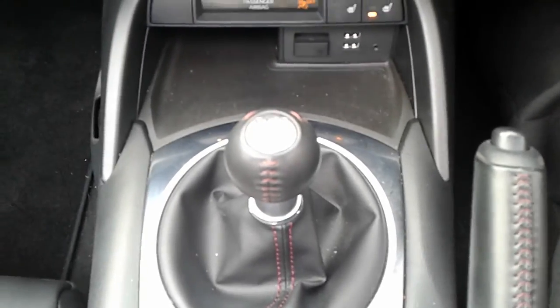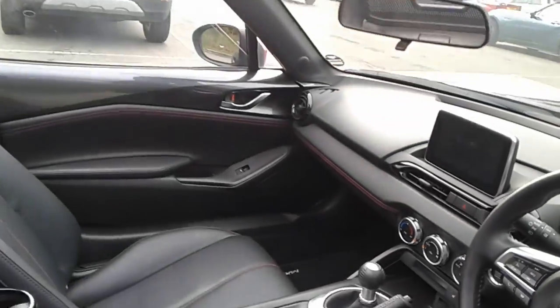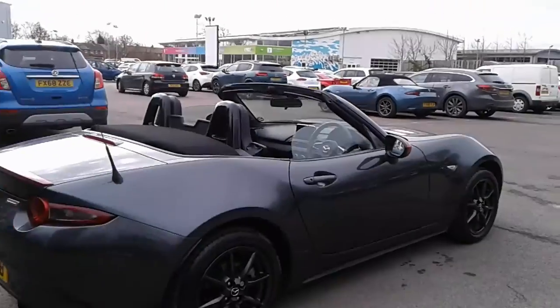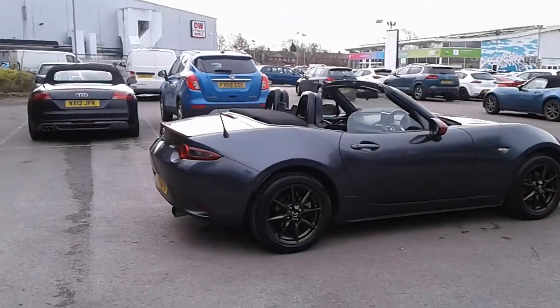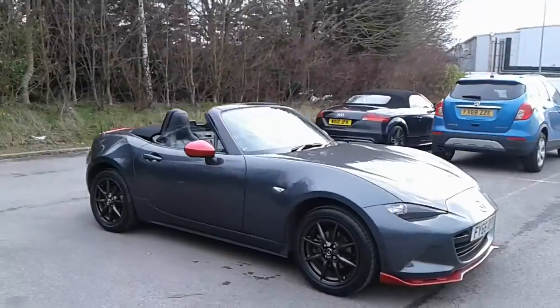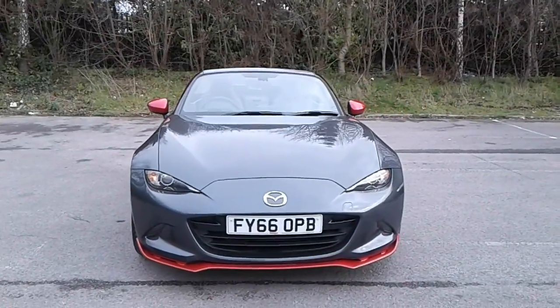Six speed manual gearbox. And there we have the 66 plate Mazda MX-5. If you want to view it or take a test drive, please contact us or visit the site at Lincoln Tritton Road.